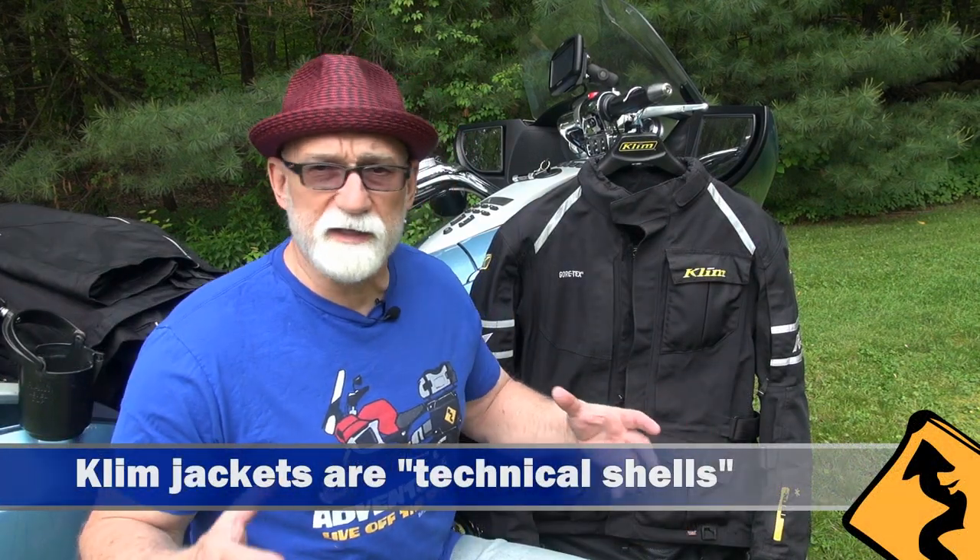After years of carrying all that stuff and fighting to get rain gear on whenever the skies looked threatening, I decided it was time to do something about it. That's when I started looking into jackets like the Klim Latitude here — jackets that would keep me dry in rain and give me enough ventilation to stay cool while riding, eliminating the need to carry all those liners. As I mentioned in my previous video, the Klim jacket is what's called a technical shell: an outer Cordura layer with a Gore-Tex inner lining fused to it, making it 100% waterproof but still somewhat breathable. If the jacket leaks, it is guaranteed for life and they will replace it.